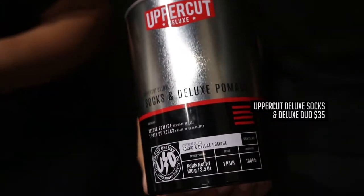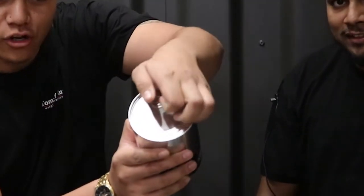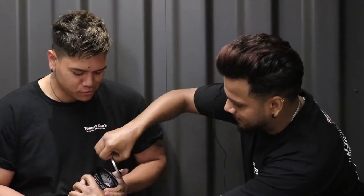Next up we have Uppercut Deluxe Jura. I like the thing with the ring thing. It's quite cool, mate. Let's see what's inside. It's got a bit of a can opener. Love it. We've got some Uppercut Deluxe Pomade. Smells like coconut. I love socks. I wear them every day.